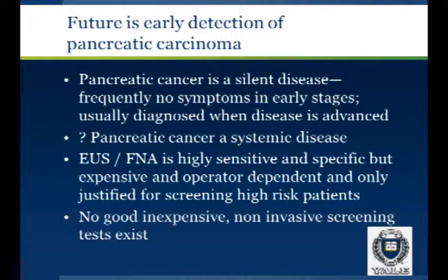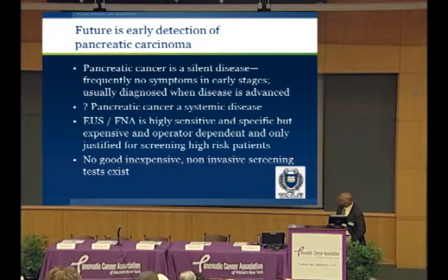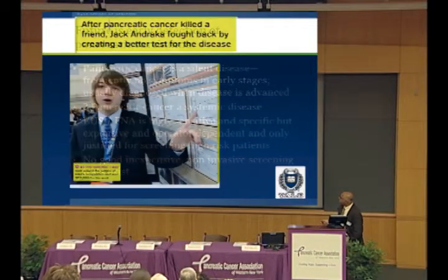The future of pancreatic cancer is early detection. Pancreatic cancer is a silent disease — there are frequently no symptoms in the early stages, and it's usually diagnosed when the disease is advanced. EUS, FNA, and MRI are both very sensitive and specific, but they're expensive and, especially in the case of EUS, operator dependent. They're only justified for screening a high-risk population. But most patients with pancreatic cancer don't come from the high-risk population, so a very small percentage would be screened. Currently there isn't any good, inexpensive, non-invasive screening test that you could apply to the broad population.